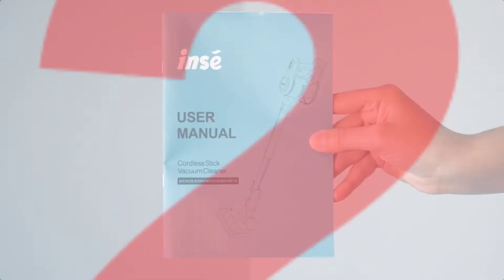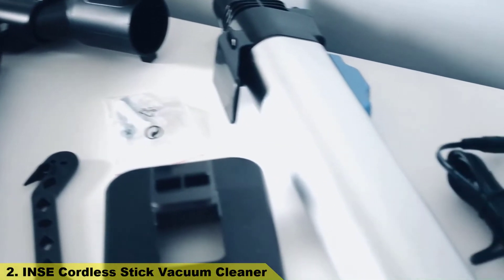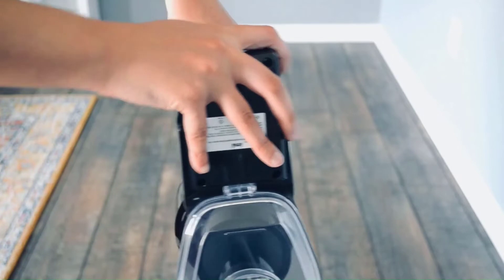Number 2: Ince Cordless Stick Vacuum Cleaner. Impressive powerful suction — the cordless vacuum cleaner features a 145-watt upgraded motor.